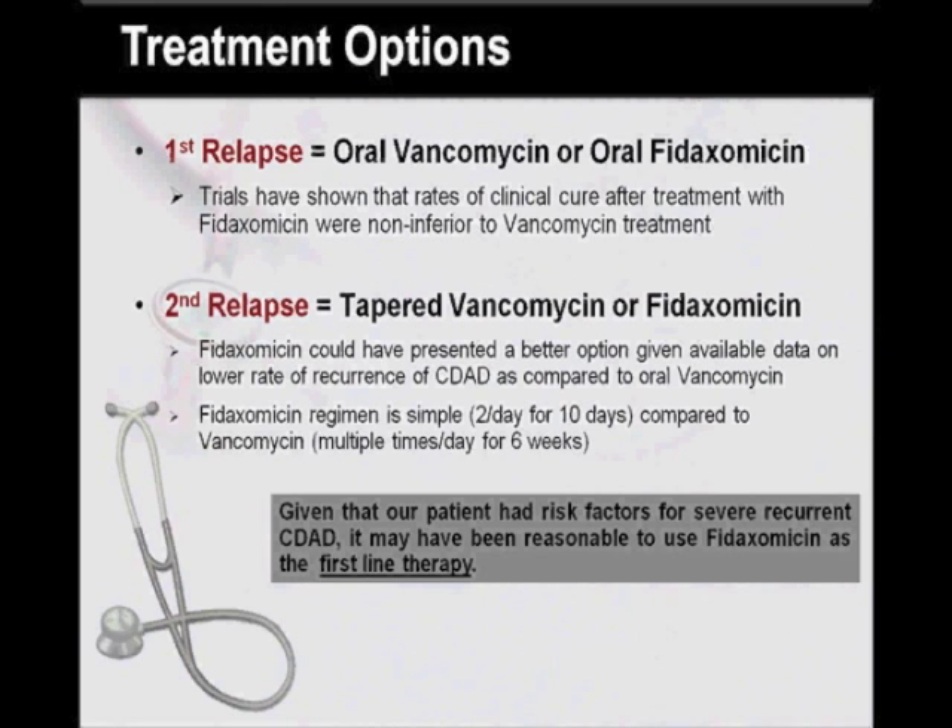The treatment options for our patient in his first episode would include oral vancomycin or oral Fidaxomycin. Trials had shown that the rates of clinical cure after treatment with Fidaxomycin were non-inferior to those after treatment with vancomycin. For his second relapse, treatment options would include tapered vancomycin or Fidaxomycin. Fidaxomycin, however, could have presented a better option given available data on a lower rate of recurrence of CDAD compared to oral vancomycin. Moreover, the Fidaxomycin regimen is simple — given twice a day in a 10-day course — which is significantly less pill burden and shorter duration compared to vancomycin, which is given for up to six weeks.